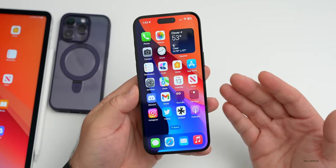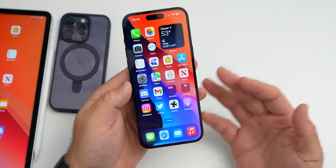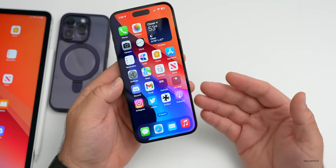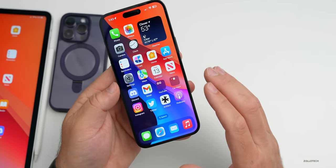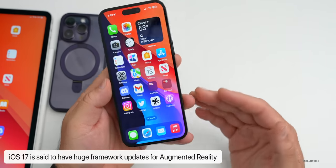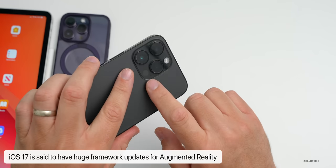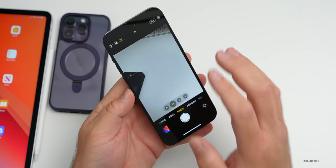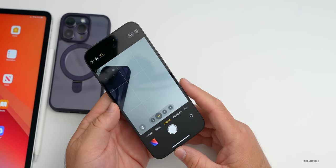Apple is said to be showing an all-new AR/VR or mixed reality headset at WWDC, and part of that has been implemented within iOS — seen in code as RealityOS or XROS. According to the leaker, AR frameworks will get a huge update in iOS 17, letting developers and Apple use more iPhone functionality, like LiDAR on pro models, for augmented reality.